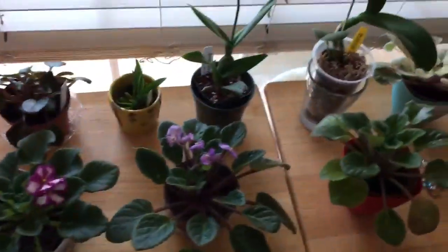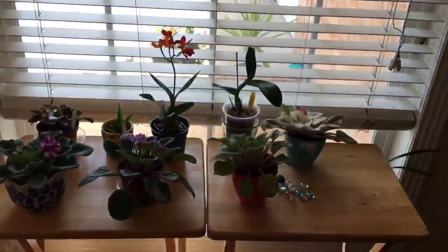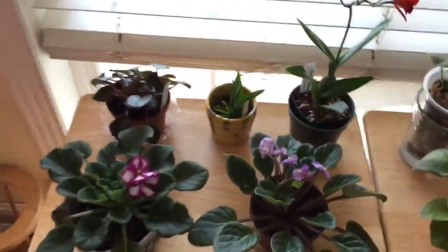Hi everyone. I just want to show you today this little two tables that I have here on my west window in my living room. The lighting is going to be very weird here, I can already tell.